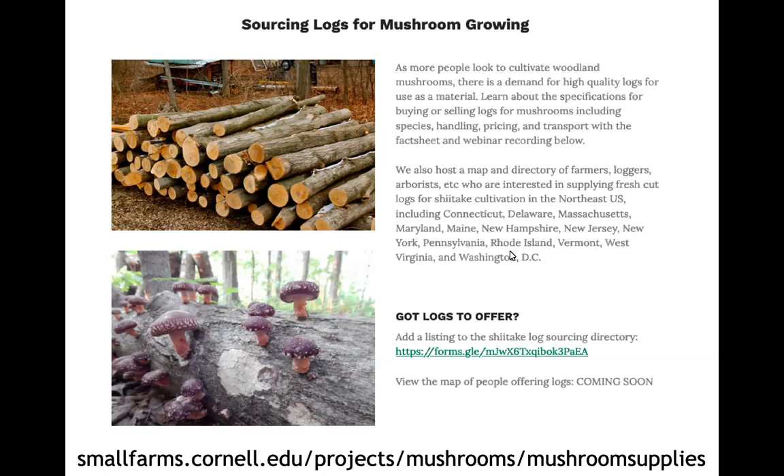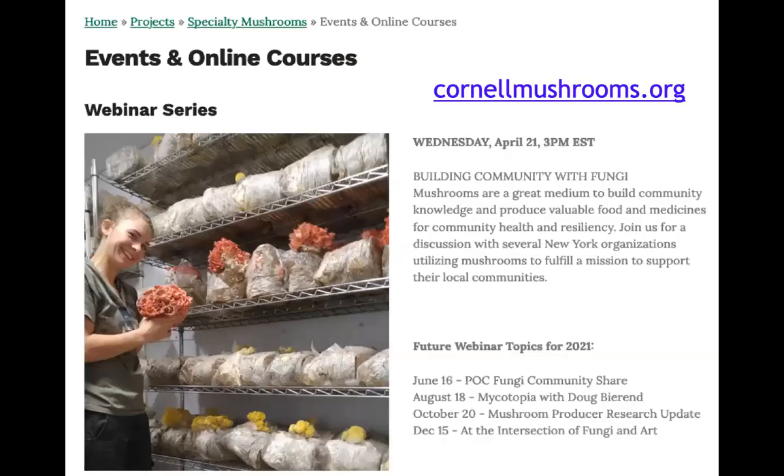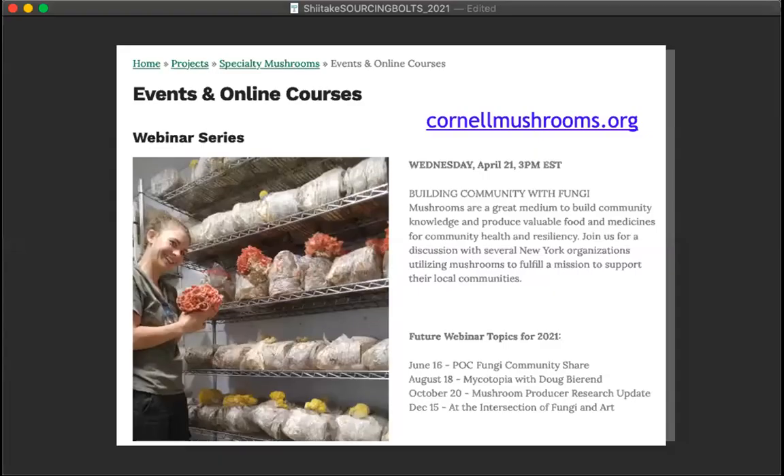This is one of several webinars we offer — past recordings are posted to our YouTube channel with links from our main website. We have a series coming up in 2021, including an April webinar on building community with fungi. Visit our specialty mushrooms page and click on events to sign up. If you're already in today's webinar, you're signed up and will get the link to the next one as it becomes available.